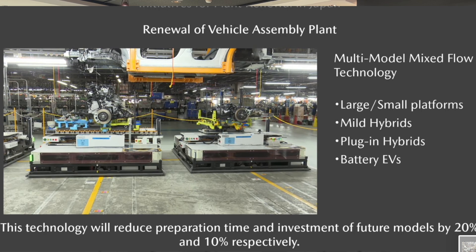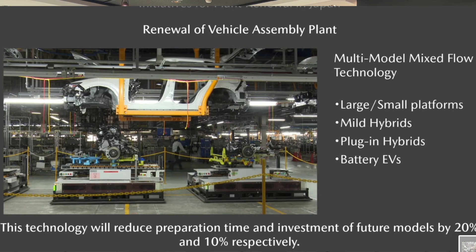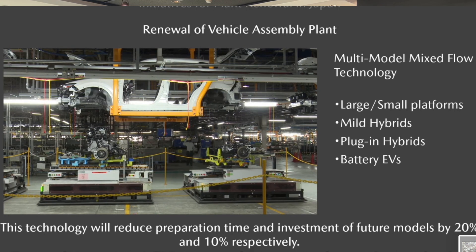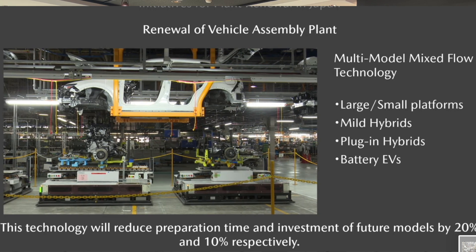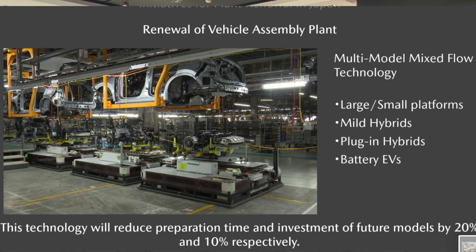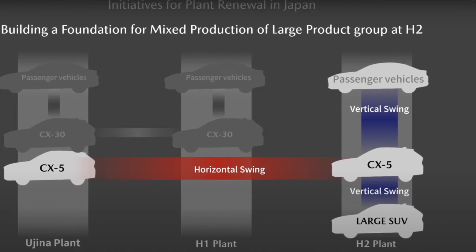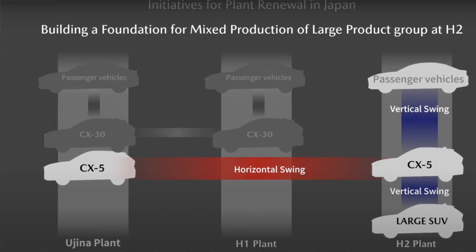The horizontal swinging — or sharing of models among factories — is important in order to deal with fluctuations in production and demand from customers. So if Mazda CX-5 or Mazda 3 production goes up or down, they want to be able to move the models from one factory to the next and back and forth. Most manufacturers wouldn't do it this way, including Toyota, because moving a model from one plant to the next requires a tremendous amount of re-engineering and moving equipment. But because Mazda's system is completely flexible, they're able to swing back and forth — which is one of the key strengths of their manufacturing system.